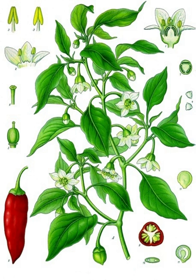Cayenne peppers are long, tapering, 10–25 cm long, generally skinny, mostly red-colored peppers, often with a curved tip and somewhat rippled skin, which hang from the bush as opposed to growing upright.